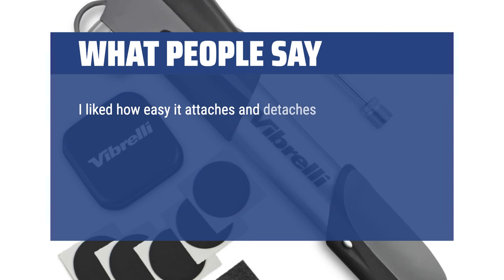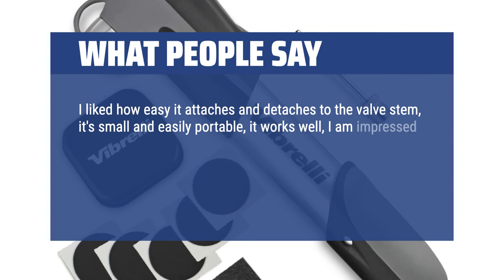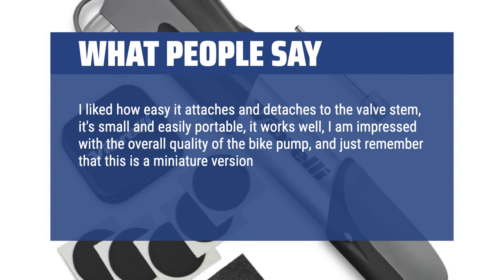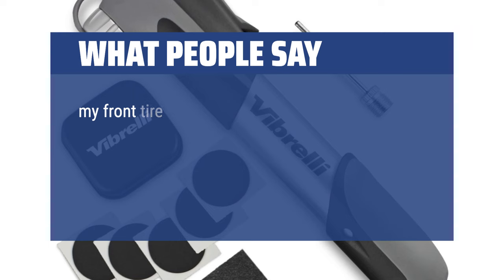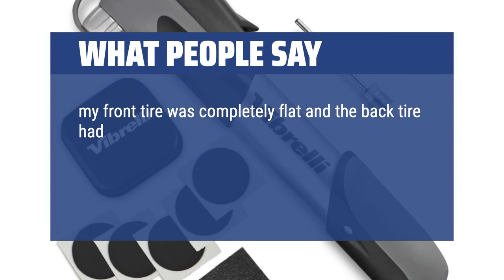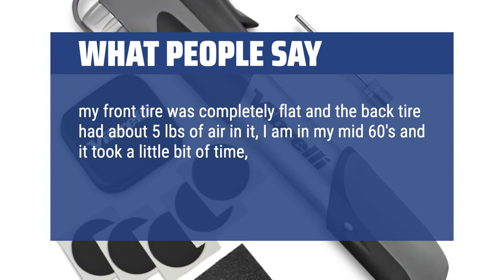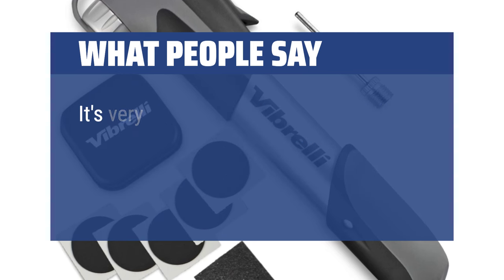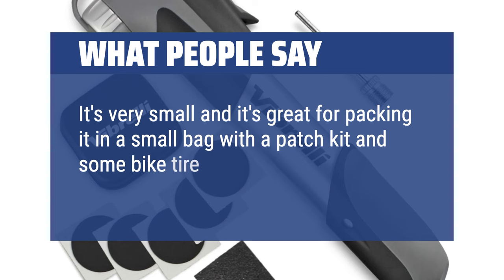What people say: I like how easy it attaches and detaches to the valve stem — it's small and easily portable, it works well. I am impressed with the overall quality of the bike pump. Just remember that this is a miniature version, so be realistic about how long it takes to pump up your tires. My front tire was completely flat and the back tire had about 5 pounds of air in it. I'm in my mid-60s and it took a little bit of time, but it didn't tire me out, and it worked great on both tires. It's very small and great for packing in a small bag with a patch kit and some bike tire tools. You can't go wrong with this product.